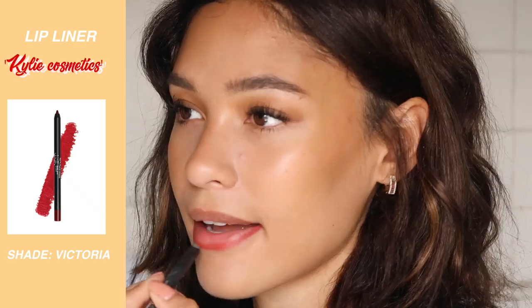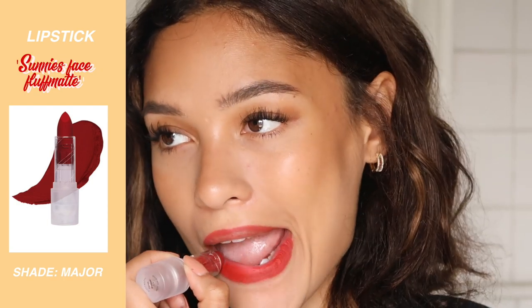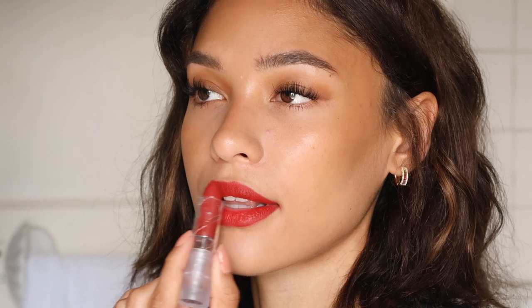Did everyone ask me if I'm going to see BTS this year? Yes I am — I'm going on the first of June at Wembley! I met so many of you last time so hopefully more of you again. Okay, before I do highlight I actually want to do my lips because I'm just obsessed with this lip color. The shade I want to put on is Major by Sunny Space. They don't do lip liner so I'm going to use my Kylie one in the shade Victoria — it's like the same kind of shade. One of my lips is bigger than the other one!